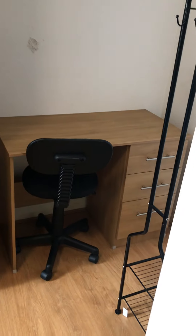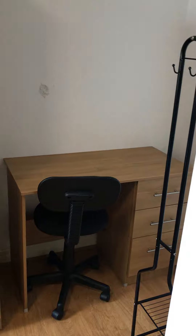The next room you come to is bedroom 2. You've got just the drawers, wardrobe, desk and chair. And there's also a clothes rail over.